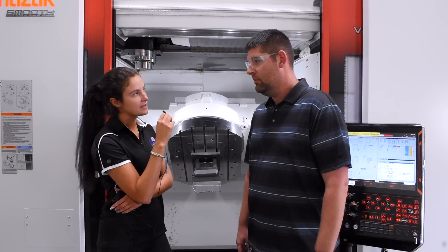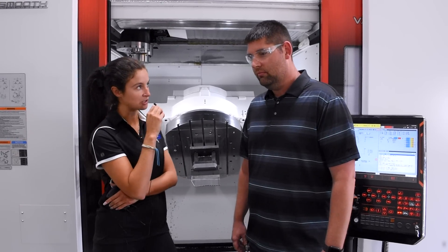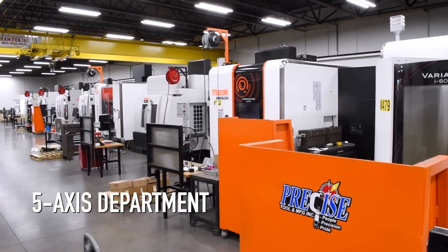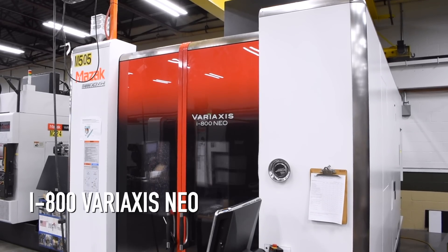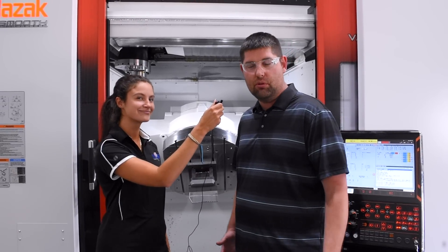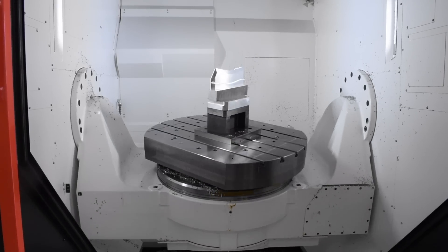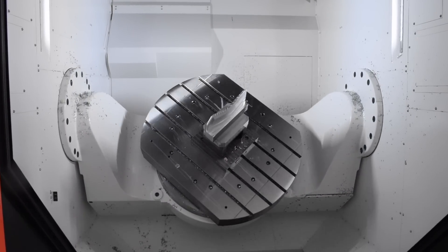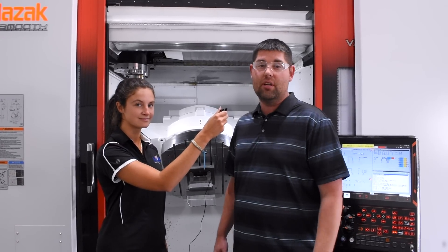So what would you say the significance is of adding this five axis machine to Precise Tool and Manufacturing? Well, compared to the other machines in our department, this machine is very large and it's one of only a few in the nation. Here at Precise we like to think we can do things that other people just can't or won't do. We take our technology to the next level and this is our next level. This is a very large work envelope and other companies don't want to keep investing into the future, and this company does.